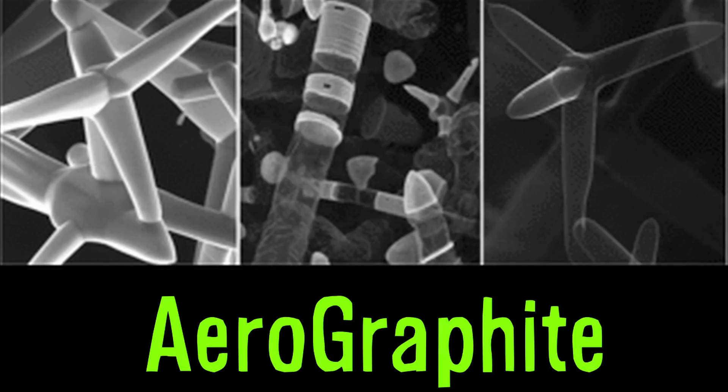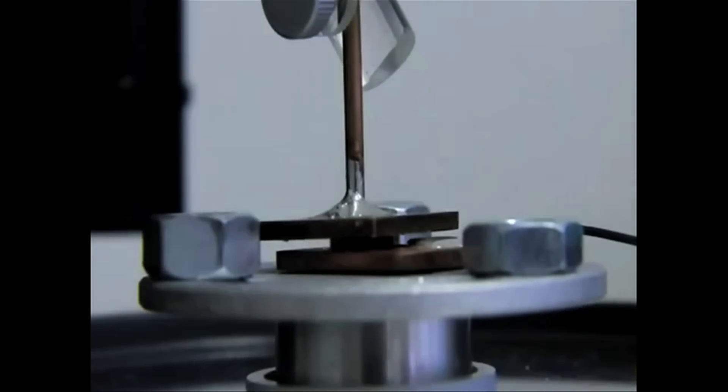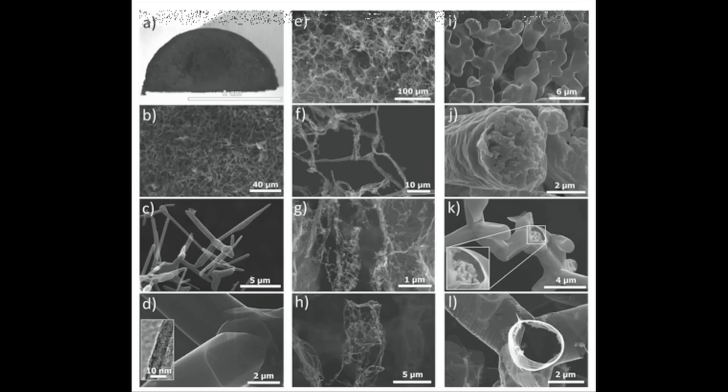Say hello to aerographite, the new lightest material ever made. It has a density of less than 0.2 milligrams per cubic centimeter, and is made of a network of hollow carbon tubes grown at nano and micro scales. It's mostly just empty space, but it looks like a black sponge, and could eventually be used as part of an ultra-lightweight battery.